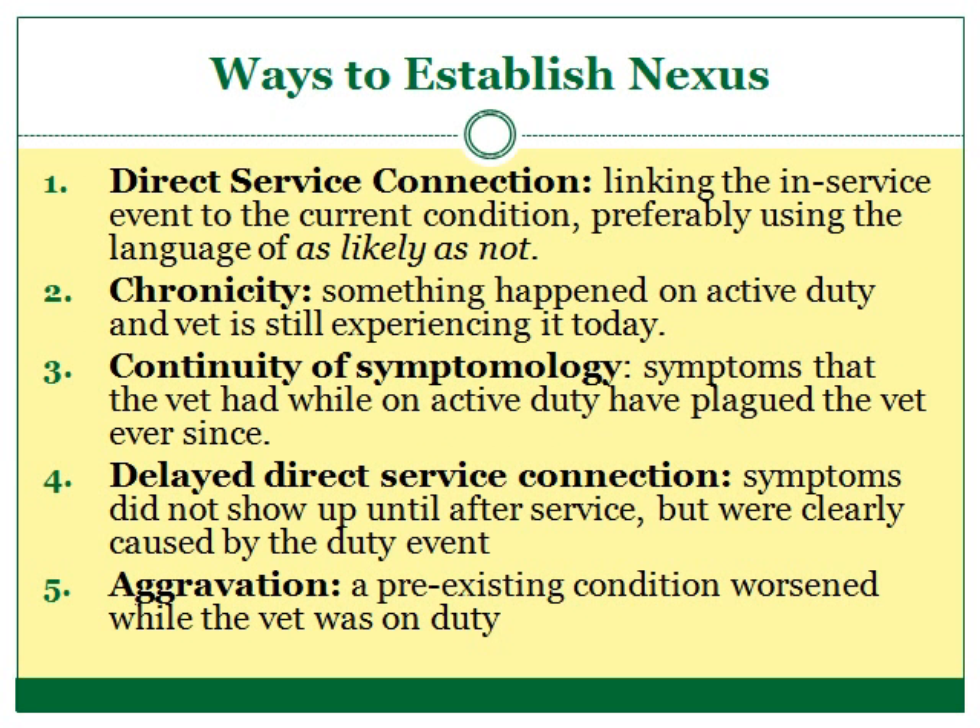A direct service connection means that the event the veteran experienced on active duty directly led to the disability experienced now. For instance, if a roadside bomb went off near Joe and now Joe suffers from traumatic brain injury, the connection is direct. The bomb directly caused Joe's traumatic brain injury to occur.